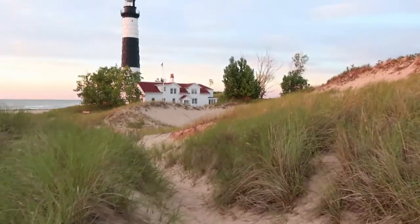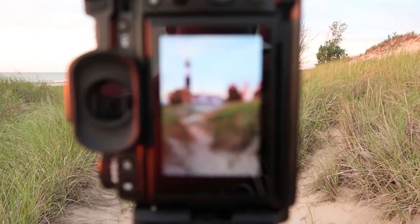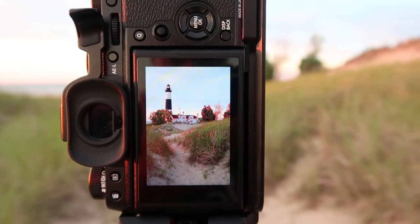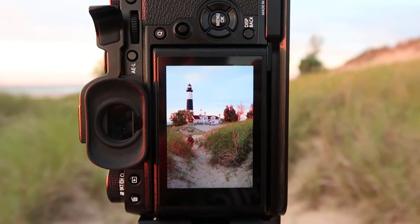We've got this grass leading up to the lighthouse here and I'm trying to include the grass in my shot. I'm going for a vertical composition and trying to make sure I include this foreground grass. I'm also trying to give a leading line — the line that you would actually literally walk through the sand to get to the lighthouse. I'm gonna try a few different compositions and see what we can come up with.